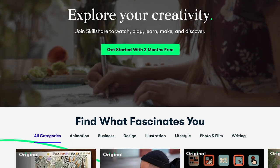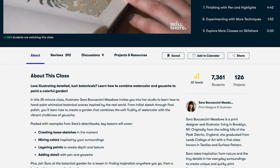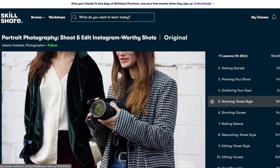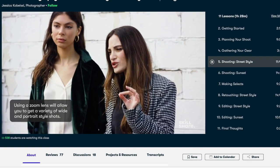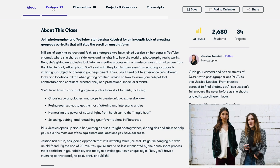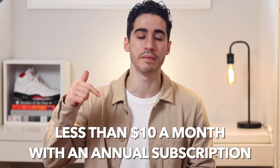Speaking of Instagram, if you've ever thought of growing your following, check out Skillshare — the sponsor of this video. They are one of the best online learning platforms for creatives, with courses on design, photography, video, and more. I've seen a ton of growth by taking better quality photos using tips from Jessica Kobesi's portrait photography class, which teaches posing, gear, and editing. The first 1000 people who use the link in my description get a free trial of Skillshare premium — no ads and constantly adding courses.